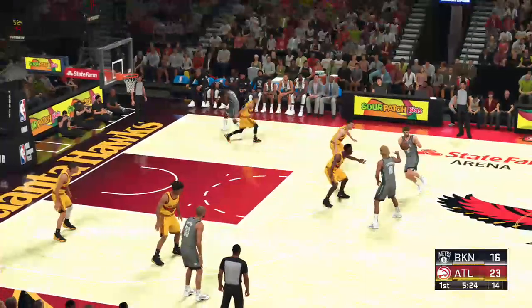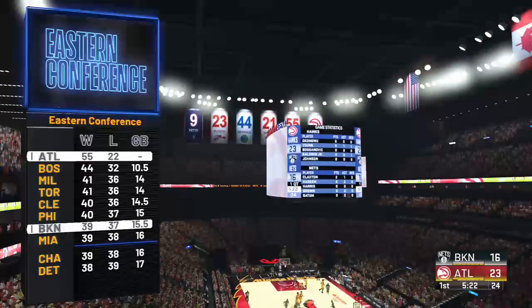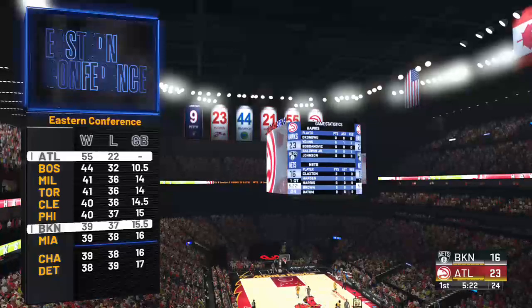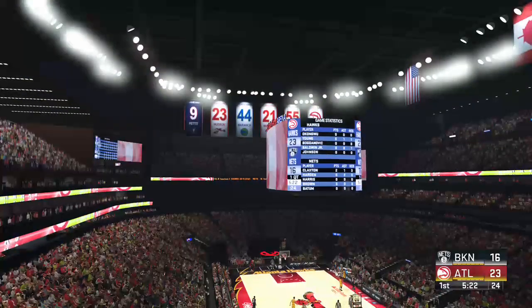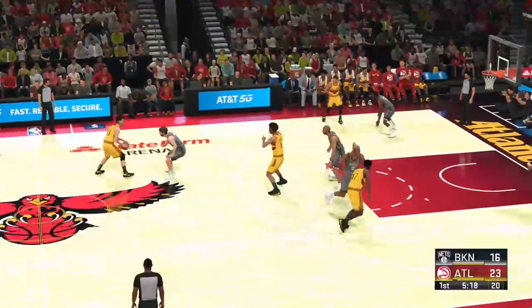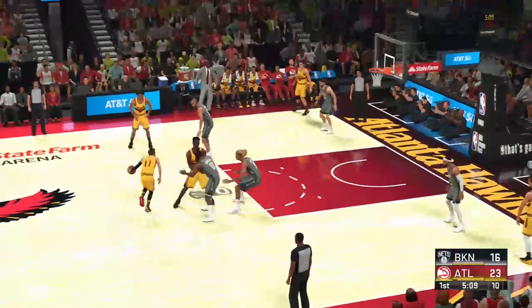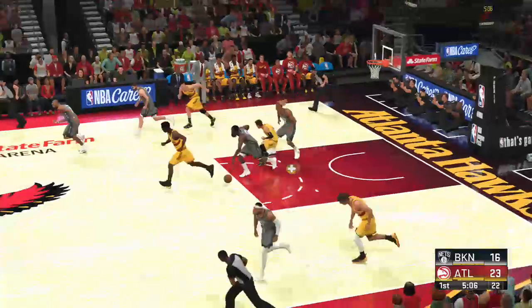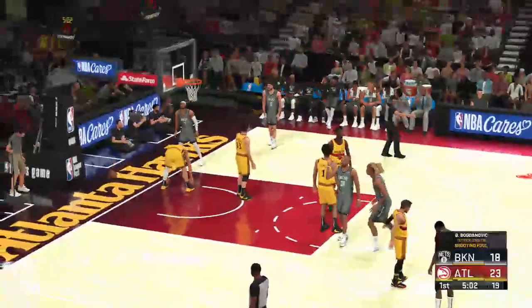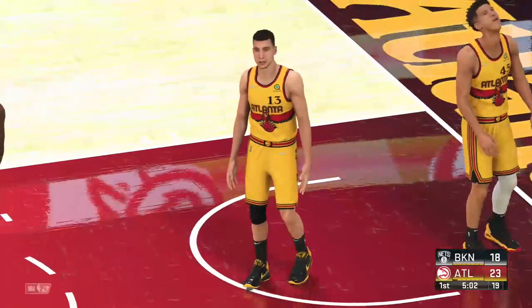Brooklyn has gone 2 for 2 from deep to start this one. Let's take a look at the seeding for the Eastern Conference with only 4 games of the regular season remaining. You look at the Hawks — this season has been an absolute dream for them, currently at number one as the postseason approaches. And of course there's the Nets, holding on to the 7th seed. It's really been an intriguing year for them — they work hard, they play gritty, but they're just so inconsistent. Do they have that extra gear? I'm not sure.